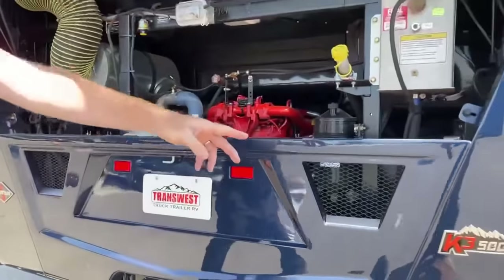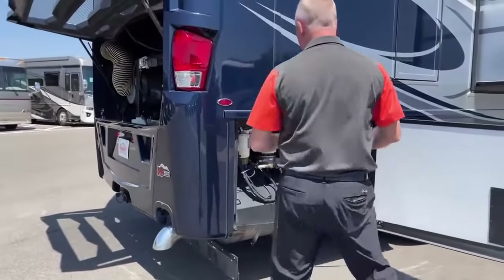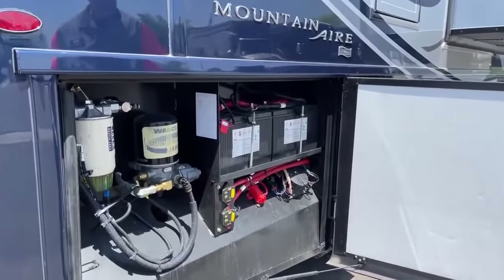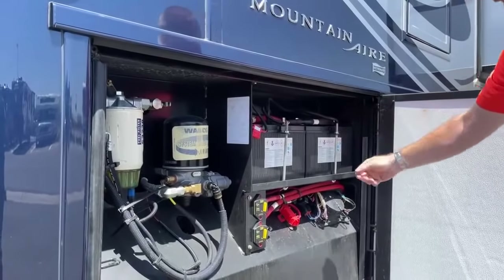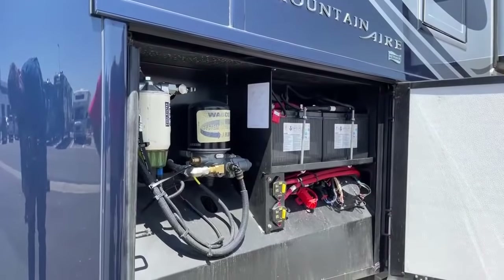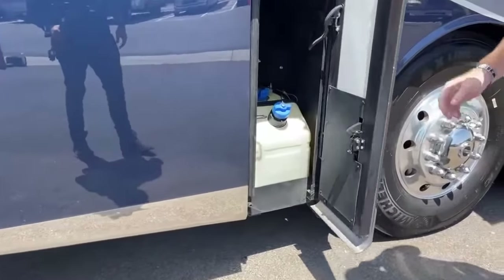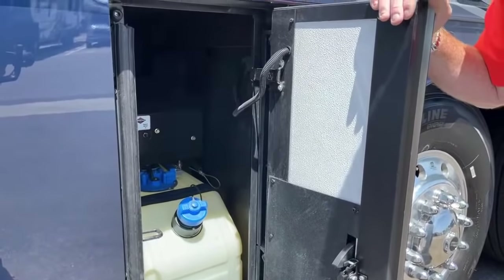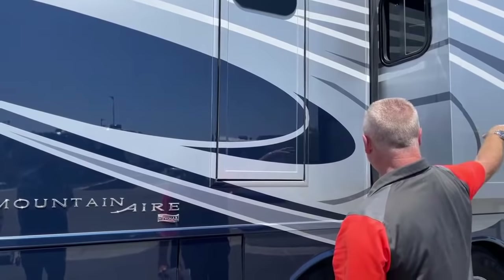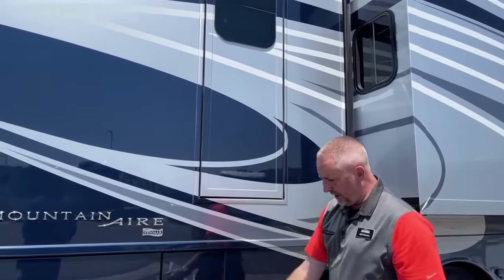This Mountain Air is on the Spartan K3 chassis. Up on the roof there are two satellite systems — one in-motion and one stationary — both programmable for DISH or DirecTV. You've got your chassis batteries with chassis disconnects, and easy access to change your air dryer and fuel filter. Like all Newmars, there's an egress door here — if there's a fire in the generator compartment or bedroom, instead of figuring out how to get out a window, you open this up, a ladder comes down, and it's very easy to get out.